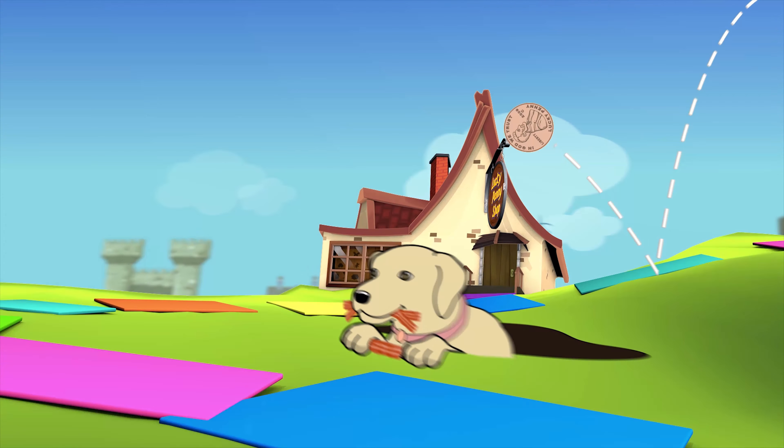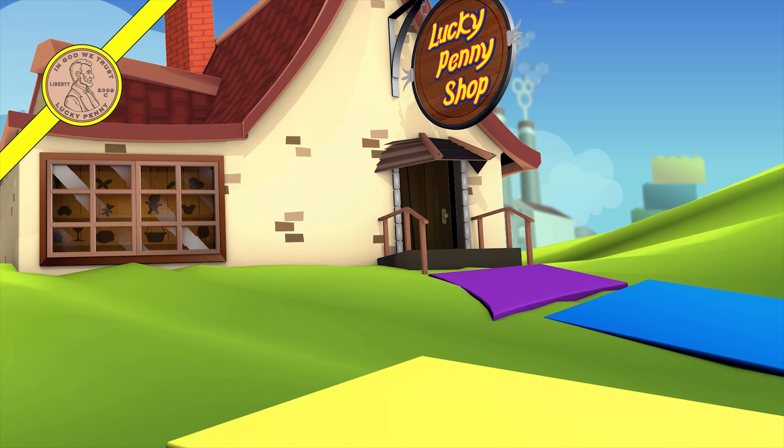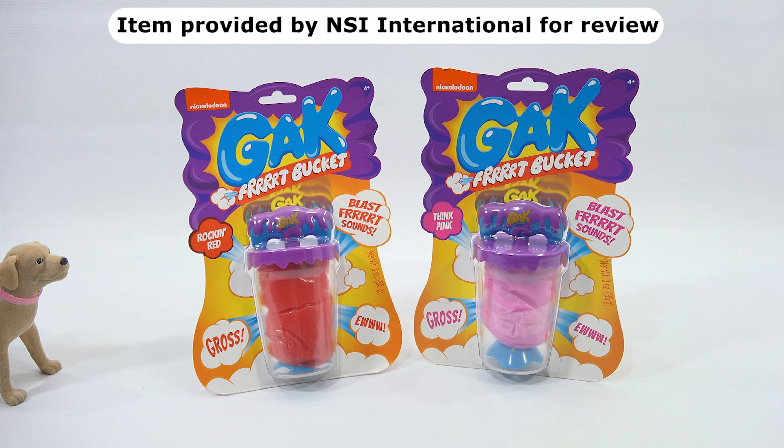You are now watching a Lucky Penny Shop product feature. Item provided by NSI International for review. Hey, it's Lucky Penny Shop, and today Butch and I are on our mini GAC series with our new GAC furt bucket. Thanks to NSI International, by the way.